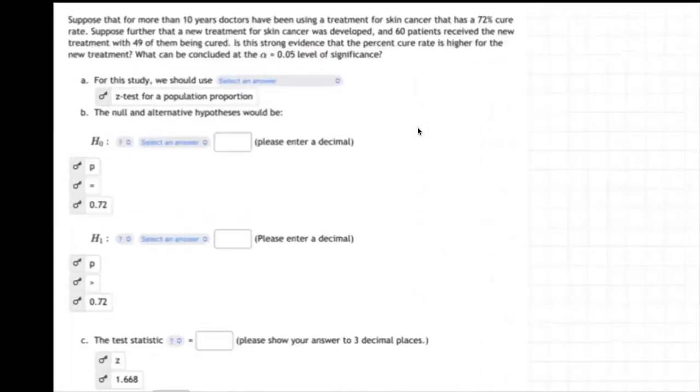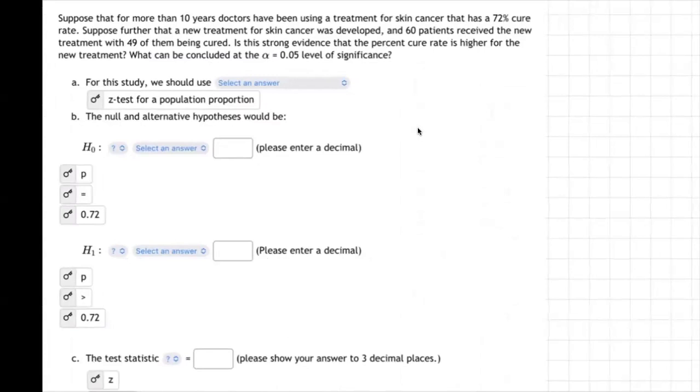On this problem, let's read it carefully. It says: suppose that for more than 10 years, doctors have been using a treatment for skin cancer that has a 72% cure rate. So 72% of the people get cured who come in for the skin cancer treatment. Sadly, the other 28% do not, and they die from the skin cancer.